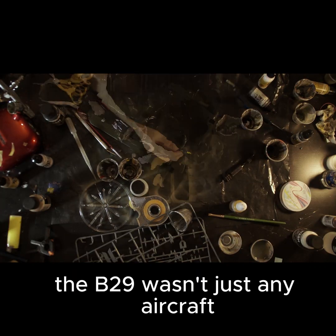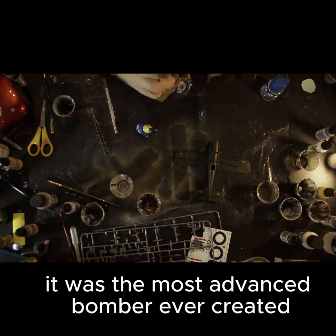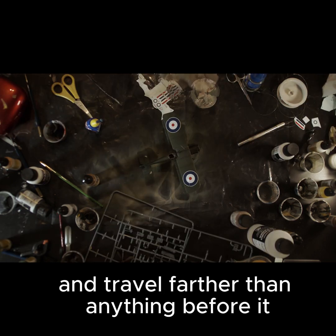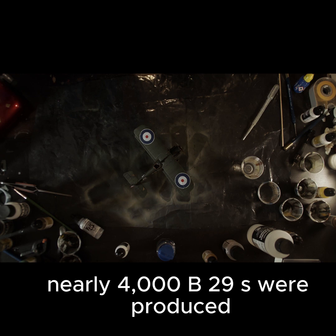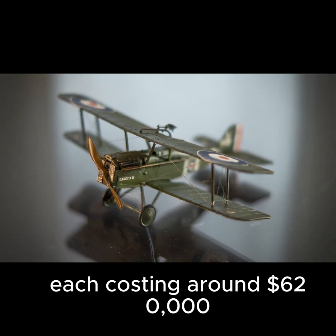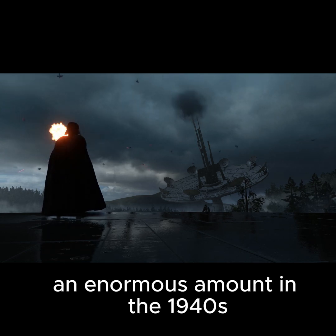Why did a single plane cost more than a weapon that could end entire cities? The B-29 wasn't just any aircraft. It was the most advanced bomber ever created, designed to fly higher, carry heavier payloads, and travel farther than anything before it. Nearly 4,000 B-29s were produced, each costing around $620,000 — an enormous amount in the 1940s.